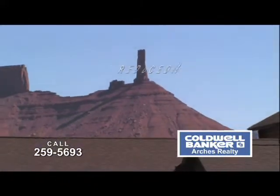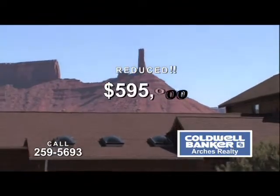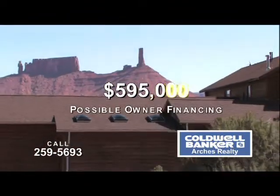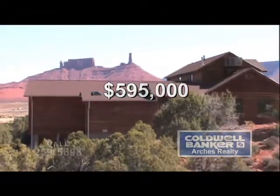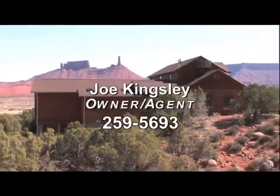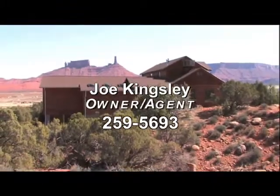The asking price for this unique home has been reduced to only $595,000 with possible owner financing. Castle Valley properties are rarely available, so please contact the owner agent today for your dream home tomorrow.